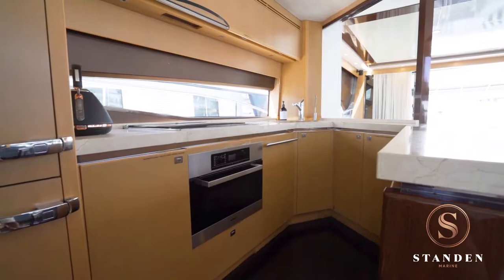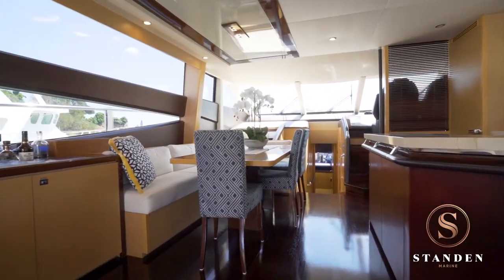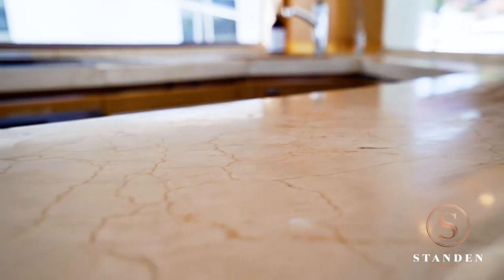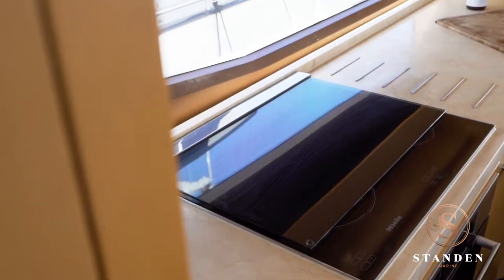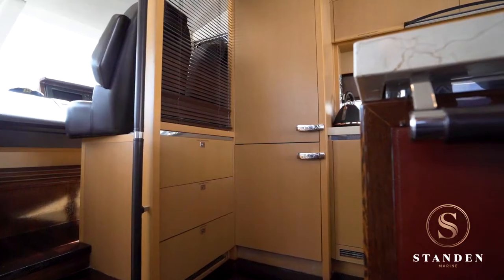Also on this level, the fully appointed galley is conveniently located adjacent to the dining table. It features luxurious granite benchtops and all the appliances that the chef would expect, including a ceramic cooktop and a full-height fridge.